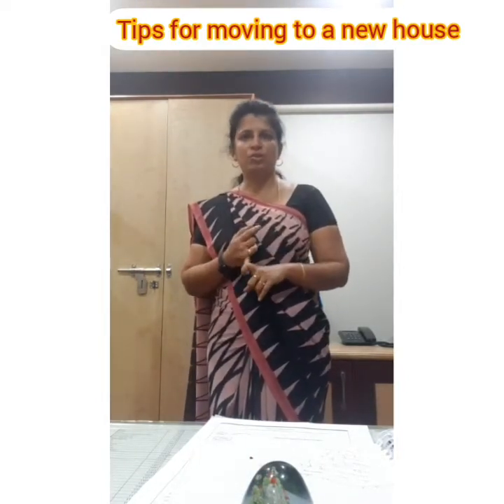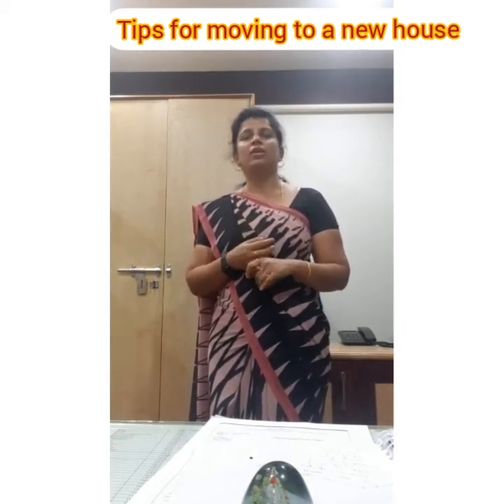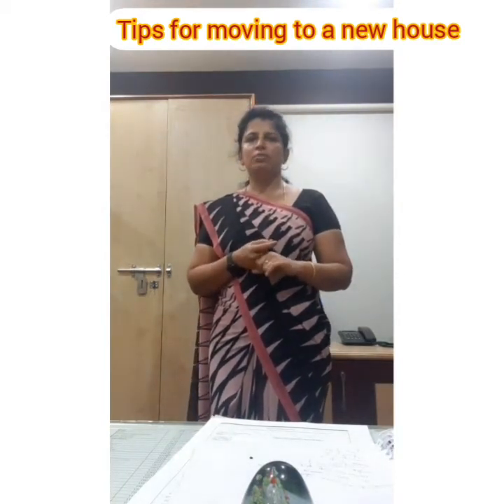Put them in corrugated boxes or plastic boxes so that things don't break, and label them. The second tip is something called the moving day kit.